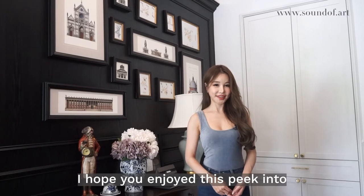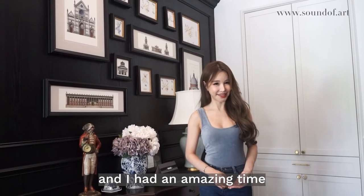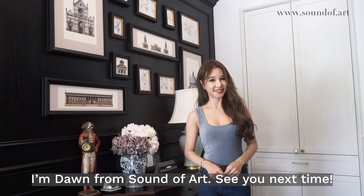I hope you enjoyed this peek into our collector's home and his art. Thank you so much, Stephen, for inviting us — I had an amazing time. If you like this video, remember to double tap, like, or add a comment. I'm Dawn from Sound of Art, see you next time!